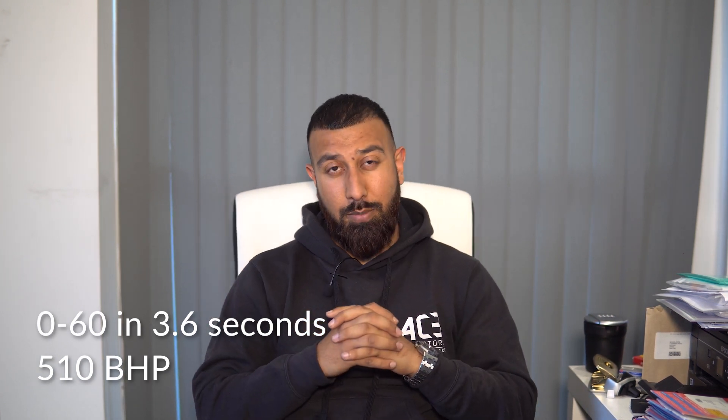How you doing guys, it's Shazan here from ACG Motors. Today we're not just selling a car to a customer, we're also getting it wrapped. The car we're wrapping is the fastest 4x4 on the road — 0 to 60 in 3.6 seconds, 510 brake horsepower. It's a GLC 63 AMG S, a beast. I sold this car to the customer for 58 and a half grand, and he wants it wrapped — no problem, we'll get it wrapped for him.